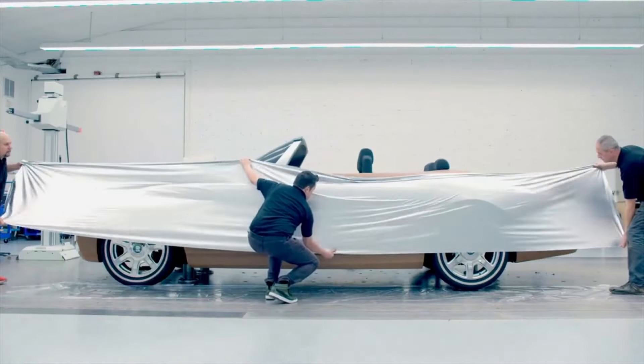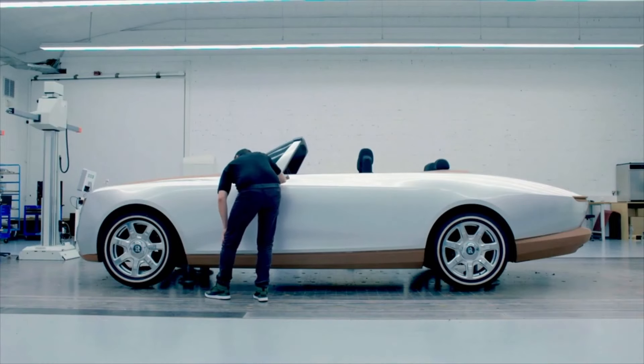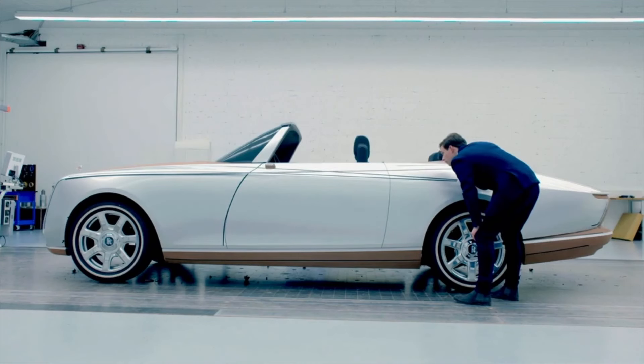Our cars, on first impression, are very, very sober, they're very, very clean — the surfaces are distilled of any kind of clutter. That purity requires a huge amount of focus and dedication to get the simplicity of line and the simplicity of surface.